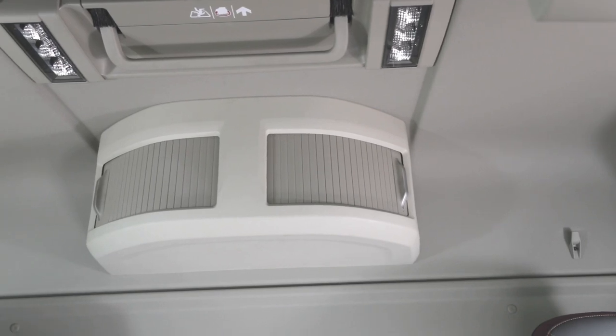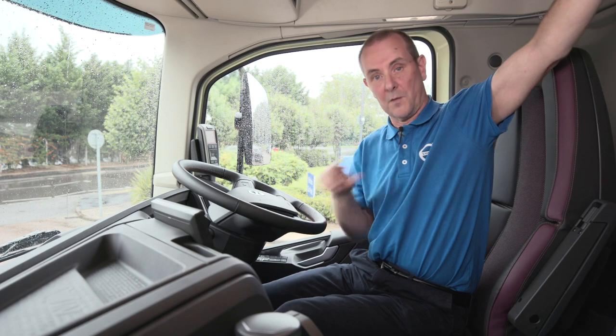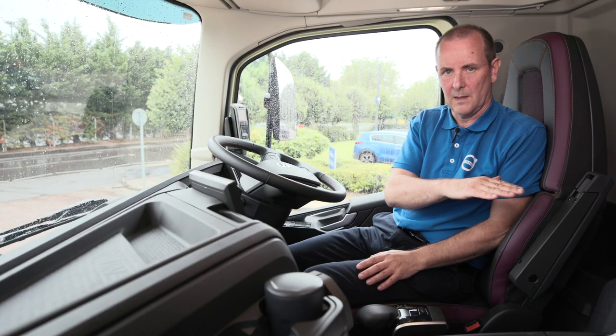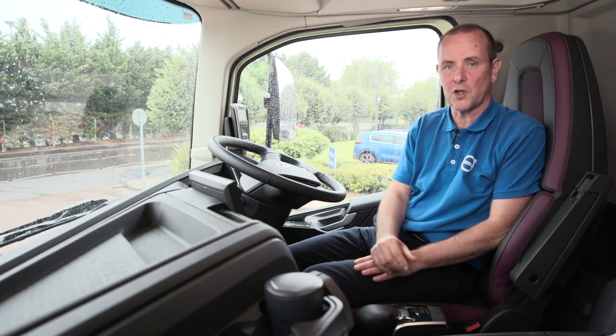What I particularly like is the storage area behind the driver — a large storage locker accessible from both the driver and the passenger side. In the storage area you can easily store a hardhat as you see there. In terms of the sleeper cab options, we have even more increased volume because we've raised the bunk by 170 millimetres, and one of the additional areas of storage available now is under the bunk.